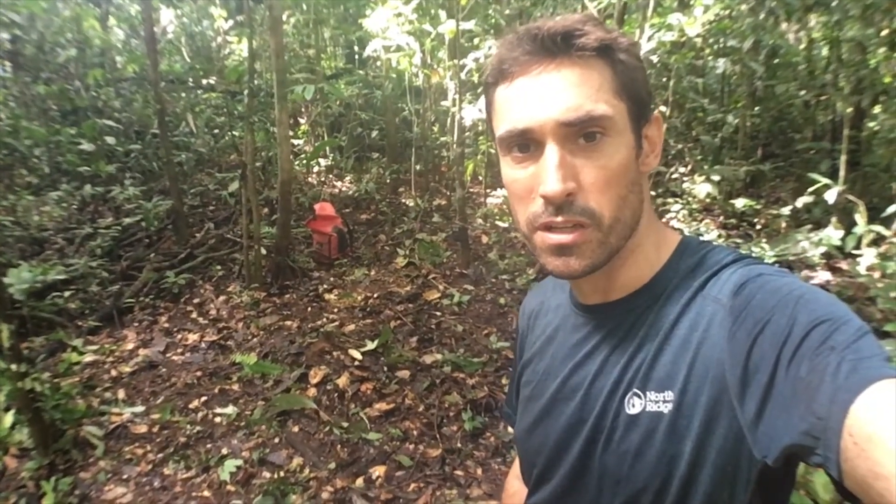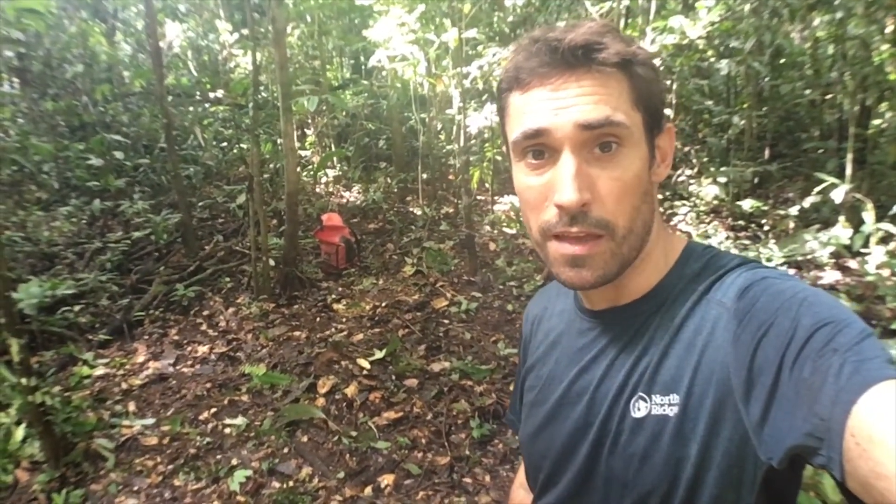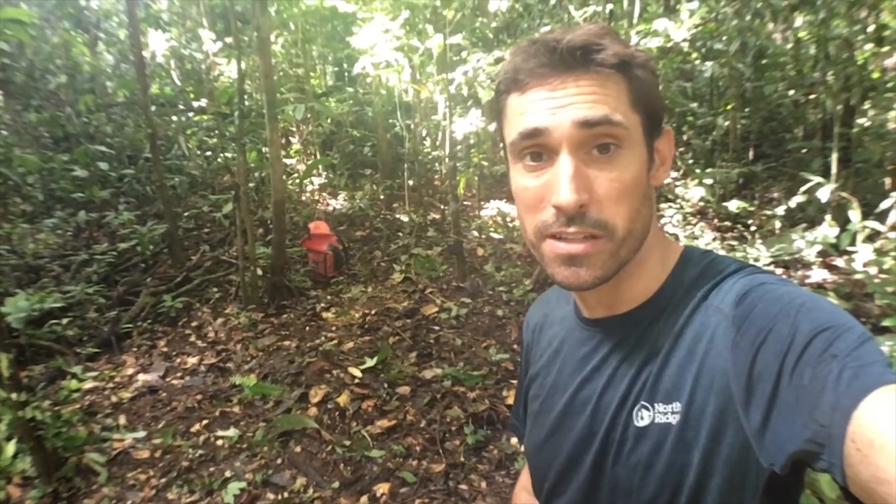The SFS students are going to come and pick up these cameras in a couple of months, and that's going to form part of the course in conservation science and practice.